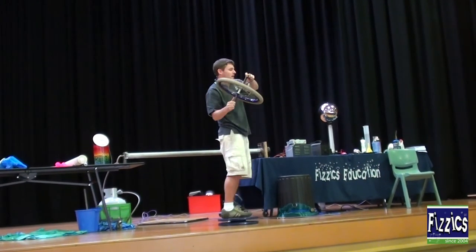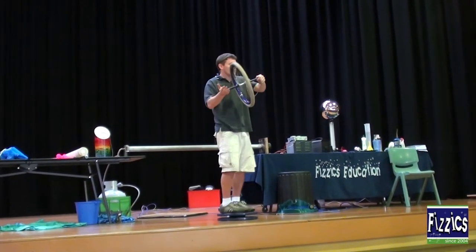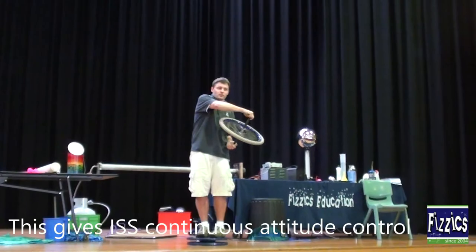In space, the space station's got nothing to push against — it's in space. So if you turn the angle of the spinning wheel, you can turn the entire space station. Which means you don't have to keep on using rocket thrusters, which costs a lot of fuel.